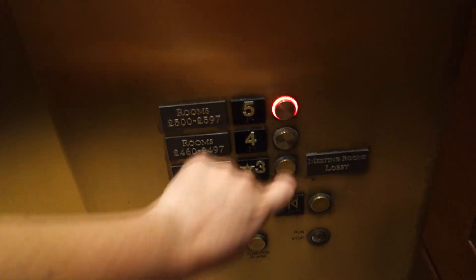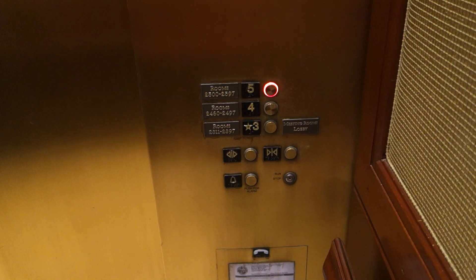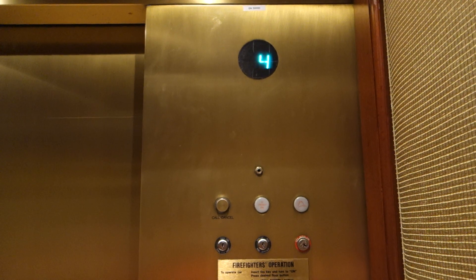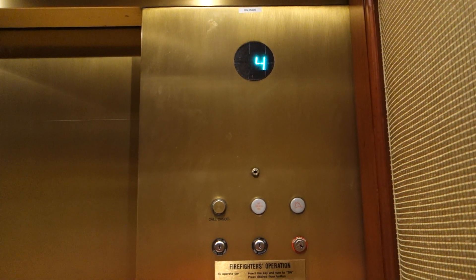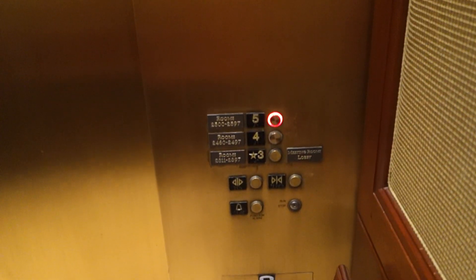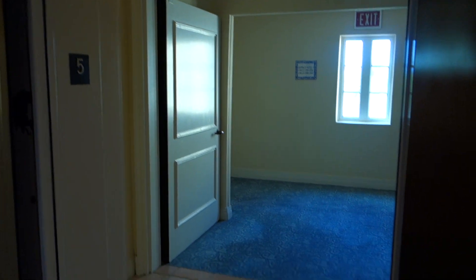Just put a more basic floor up to five. This one is a hydro. And here's our call button — it's already rang. Let's go down to three.